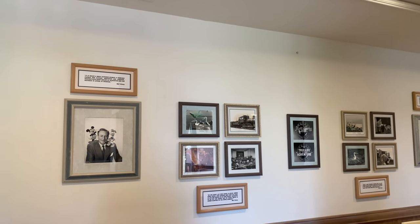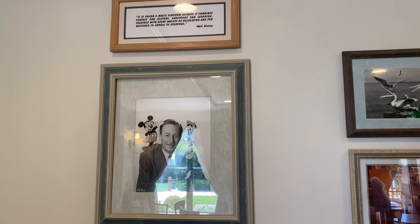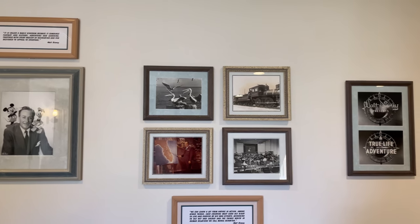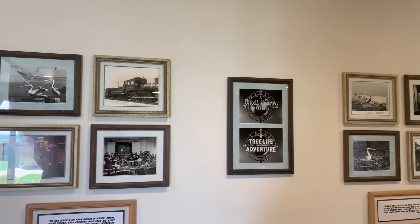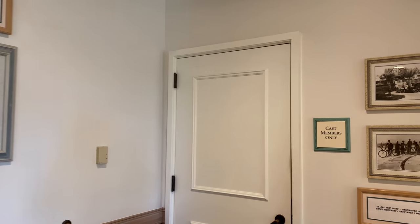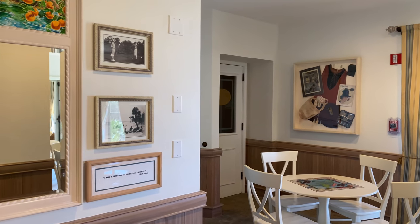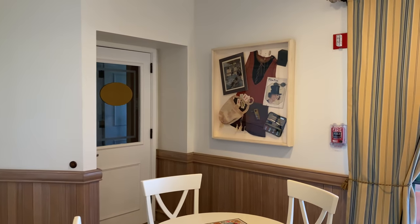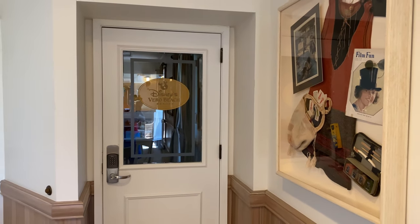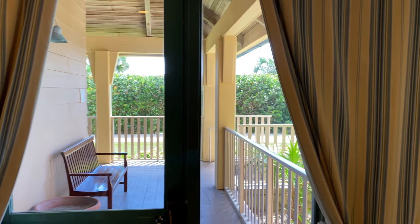There are some fun pictures from the early days of Walt Disney Pictures with Walt on the wall, and some pictures from different Disney nature and True Life Adventure productions over the years. Over in the corner, not open at the moment, is the side entrance to the spa, which you can also access from outside on the porch — we'll see that in just a moment.